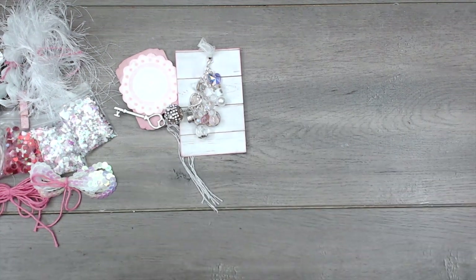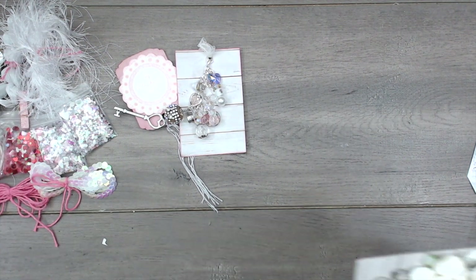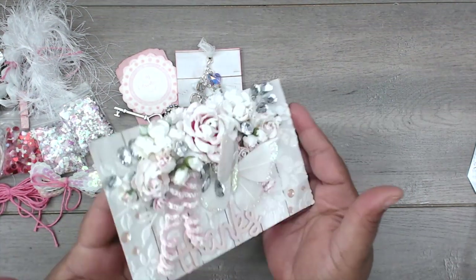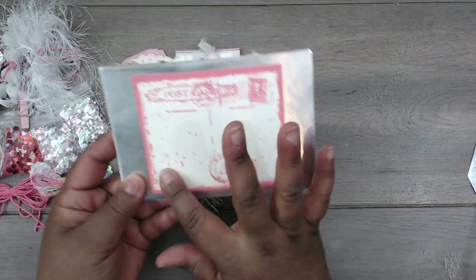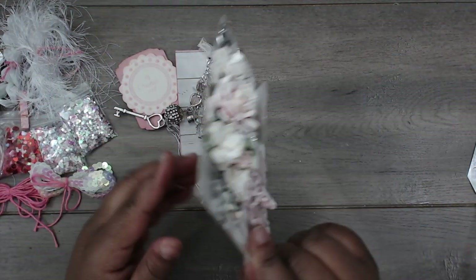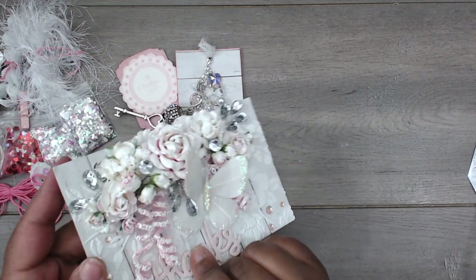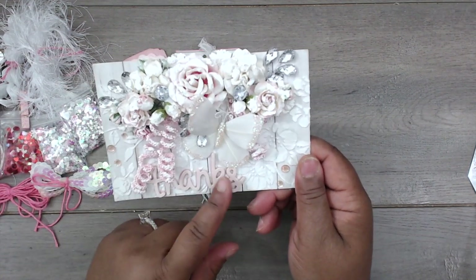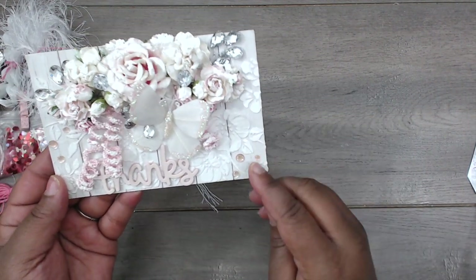So so cute, now to her postcard. Oh my gosh, look at this gorgeousness, it's so pretty. Here's the back — it's just silver paper with a little postcard stamp. And look at the front — it says 'thanks,' popped up on several layers of card so it looks like it's really standing out from the background paper.